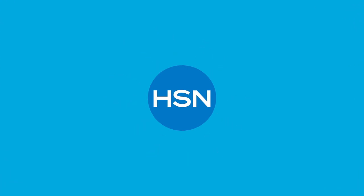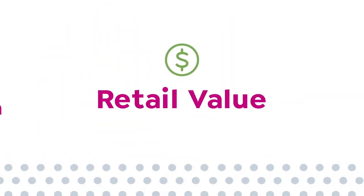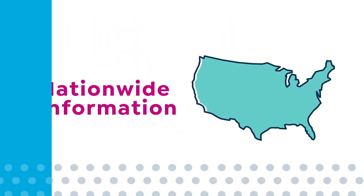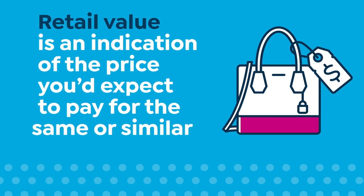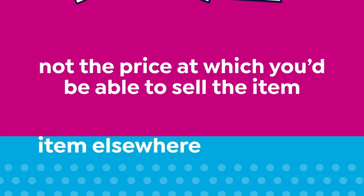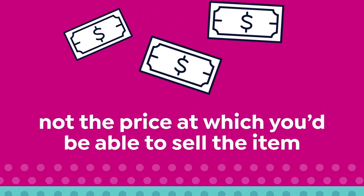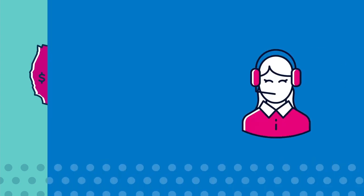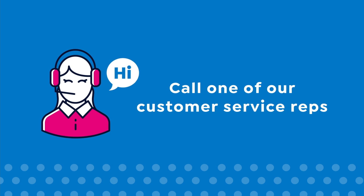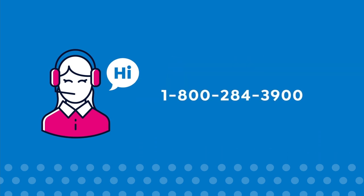Here at HSN, we base our retail values on nationwide information. Retail value is an indication of the price you would expect to pay for the same or similar item elsewhere, not the price at which you would be able to sell the item. Prices do vary around the country, so hours might be different from prices in your area. For more information, call one of our customer service reps at 1-800-284-3900.